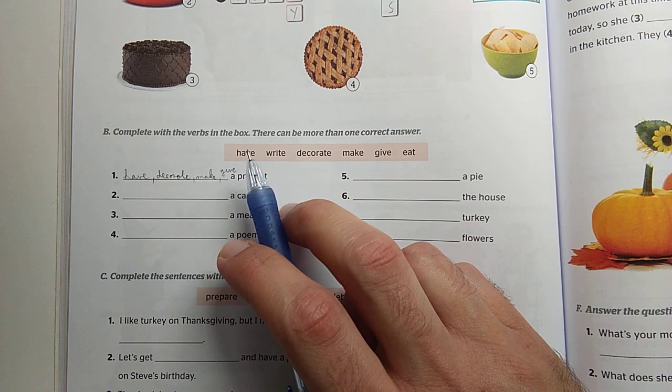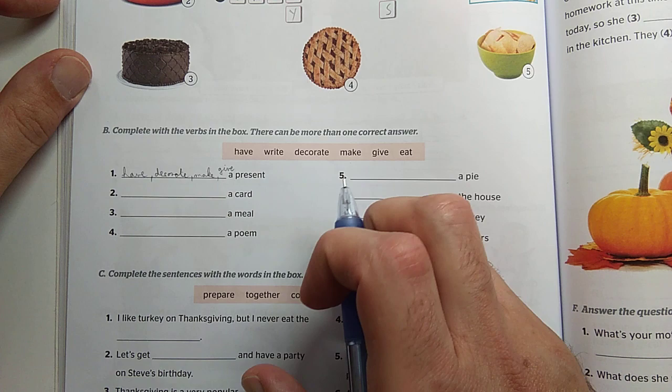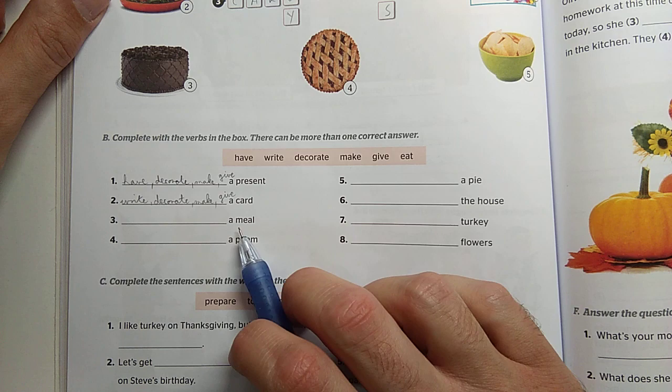What can we do with a card? Mit tudunk tenni egy kártyával? Írhatunk egy kártyát, akár dekorálhatunk is, készíthetünk is, sőt akár adhatunk is egy kártyát. Write a card, decorate a card, make a card, and give a card.